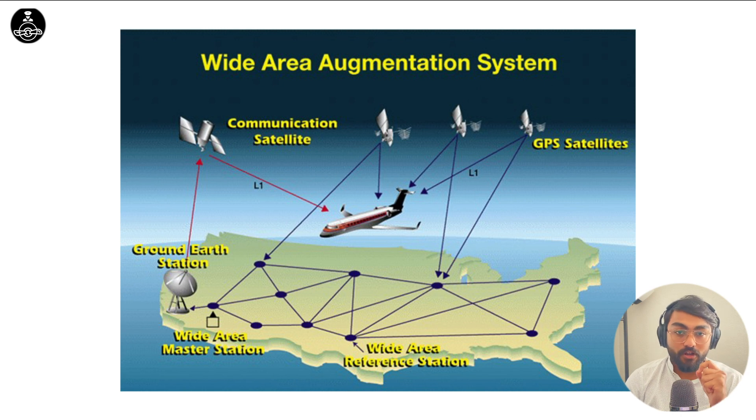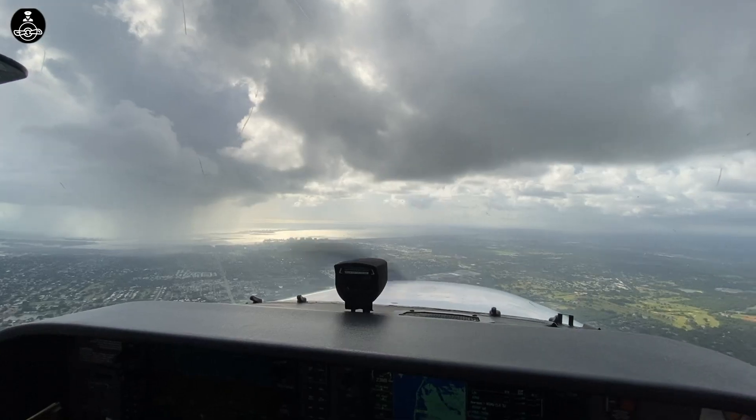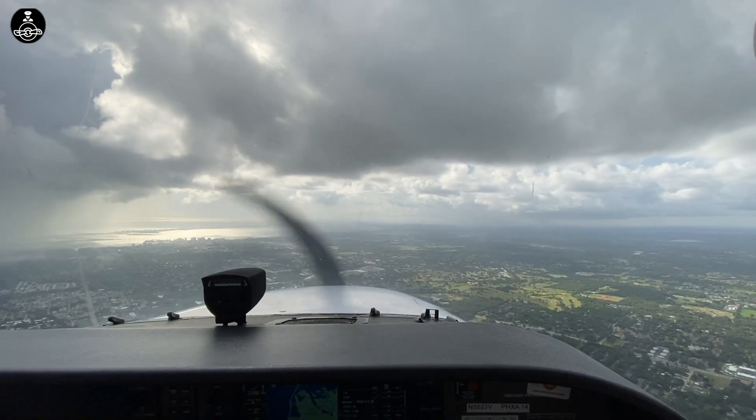This is why it is called an augmentation system — it makes the accuracy better using that corrective message. And this wouldn't have been possible without the reference stations and the master stations monitoring the satellite signals. So to summarize: we have the basic GPS constellation — the 31 satellites we talked about. Then we also have geostationary satellites, around three of them, and these geostationary satellites are WAAS satellites.